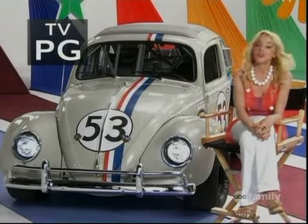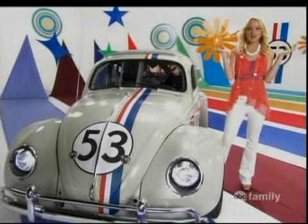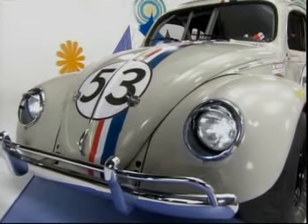Well Herbie, we're almost to the checkered flag, so you know what that means — it's time for the music video of my song 'First,' which is featured in Herbie Fully Loaded. I hope you'll check out Herbie Fully Loaded when it races into theaters on June 22nd.